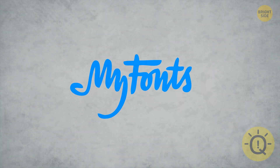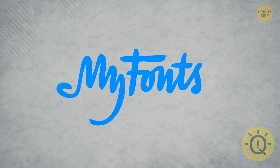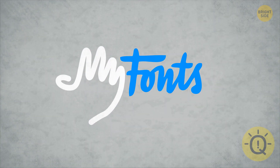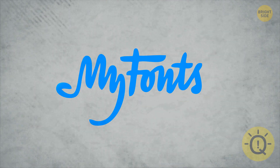The logo for the font hub MyFonts needed its very own special font, of course. Can you spot what makes it so clever? The word 'My' is shaped like a hand. The design is meant to communicate that anyone can get their hands on all the fonts they want.